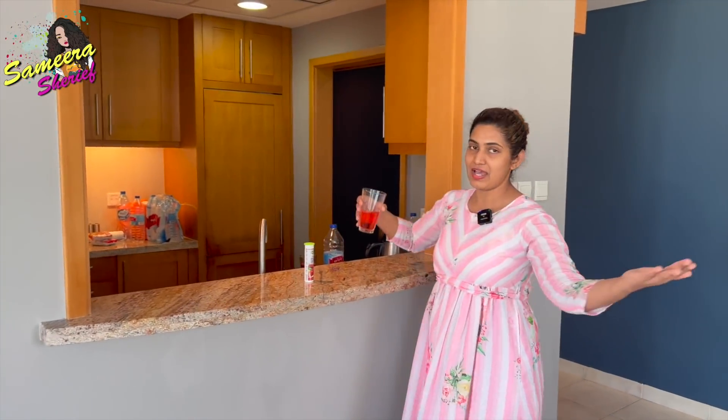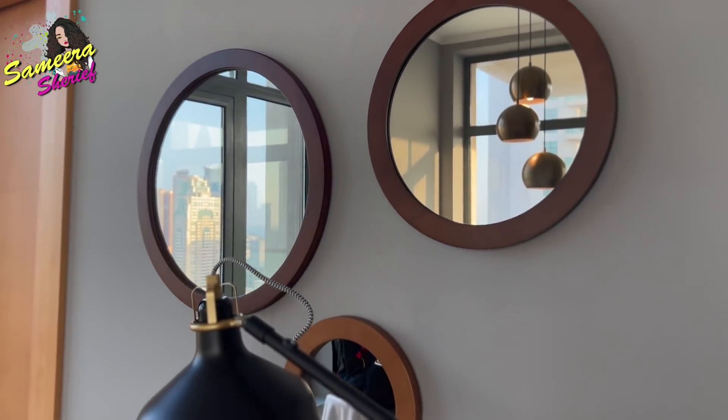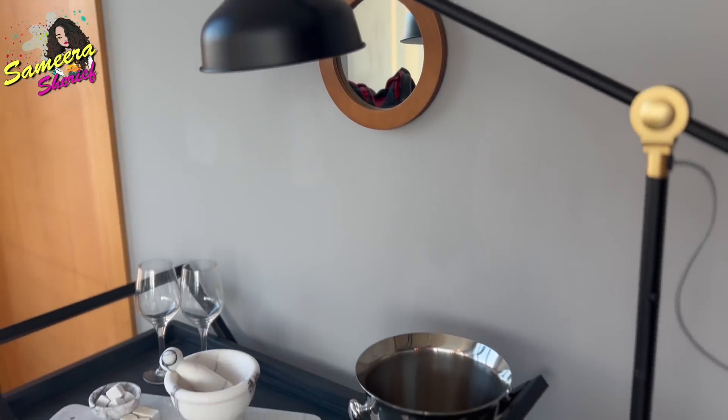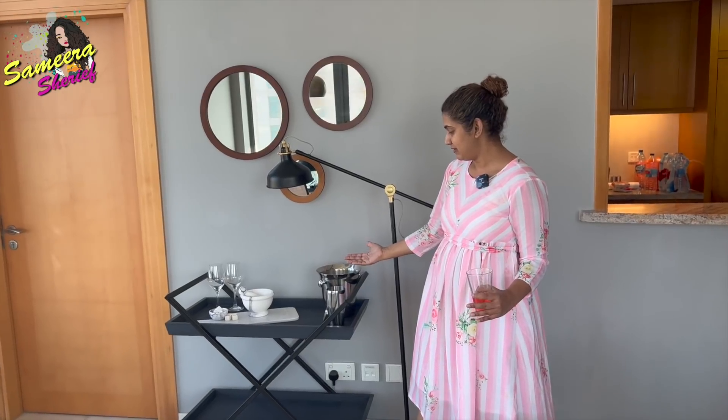Here we have an open kitchen — it is so beautiful. Anwarjaan cooks and I take it from here, eat, and give it back to him. Here we have a nice beautiful wall to click pictures and make videos, but honestly a very useless space for me and Anwarjaan. Here we have our bar unit — you have all the things you need in a bar. I don't know how it works because I don't drink. And on this side, can you look at the beautiful view we have from here? Oh my god — probably I'll show you the view from the top.